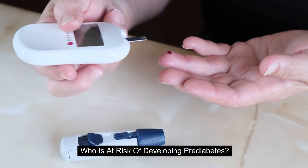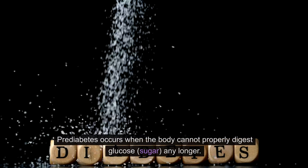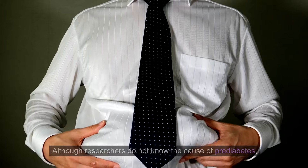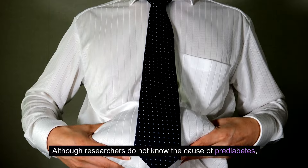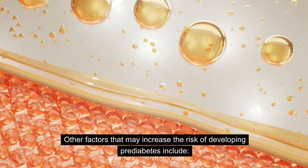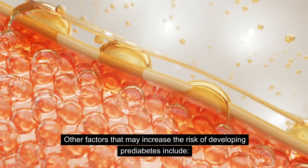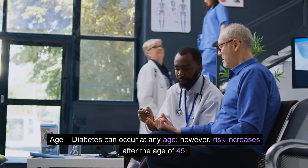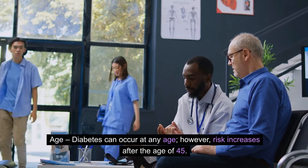Who is at risk of developing prediabetes? Prediabetes occurs when the body cannot properly digest glucose, or sugar, any longer. Although researchers do not know the exact cause of prediabetes, they believe genetics may play a role. Other factors that may increase the risk include age — diabetes can occur at any age, however risk increases after the age of 45.